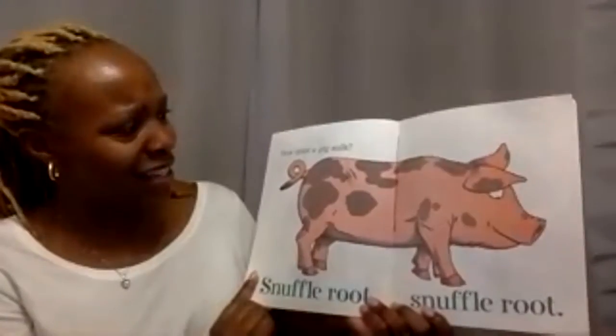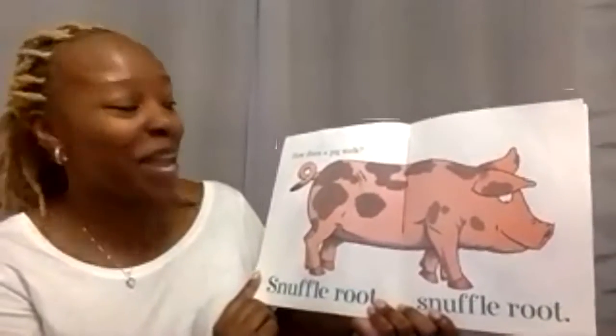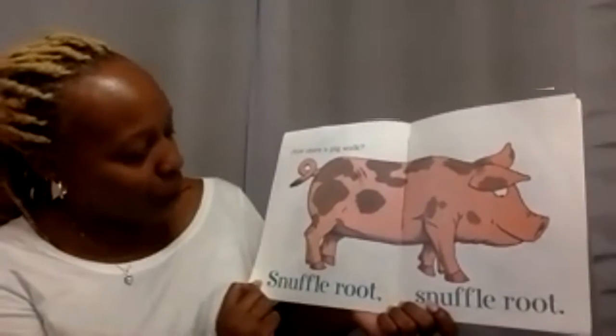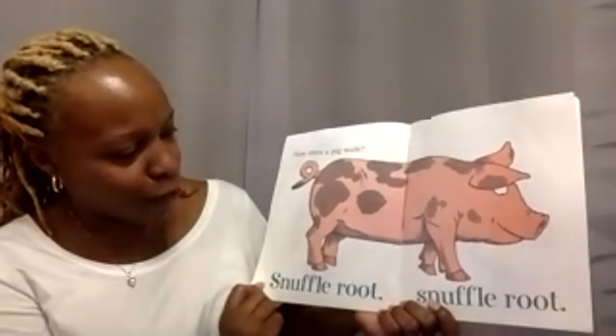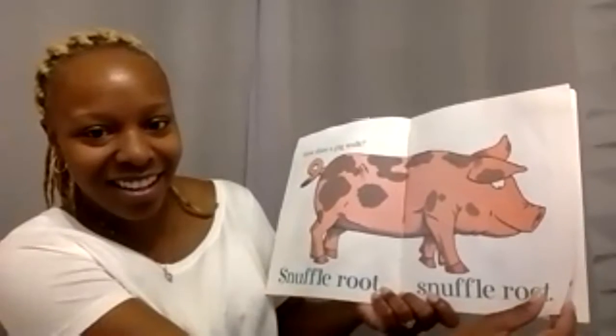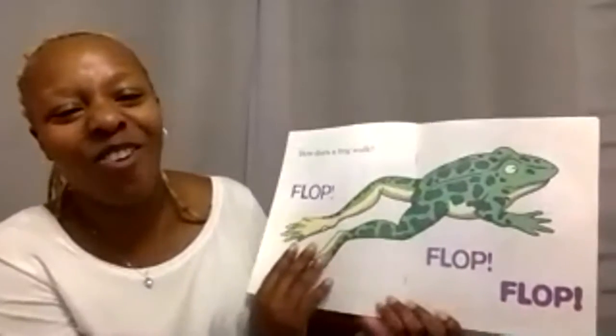What animal is this? Good job, Caden — it's a pig. How does a pig walk? Snuffle, clomp, snuffle. What sound? Good job, Avery — oink, oink, oink.